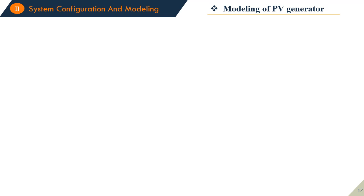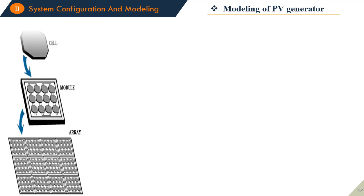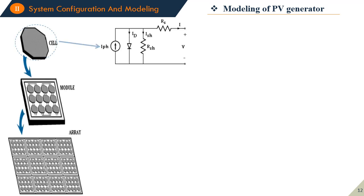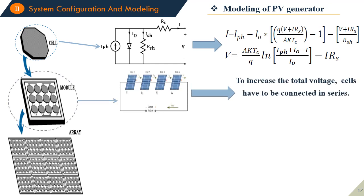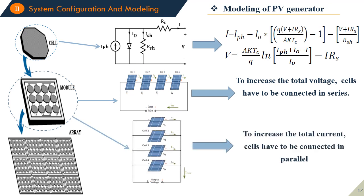The modeling of the different elements begins with the PV cell. The equivalent circuit of the PV cell is shown in the figure using a single diode model. The equations of this equivalent circuit are shown on the right side. To increase the total voltage, cells must be connected in series, and to increase the current, cells must be connected in parallel.